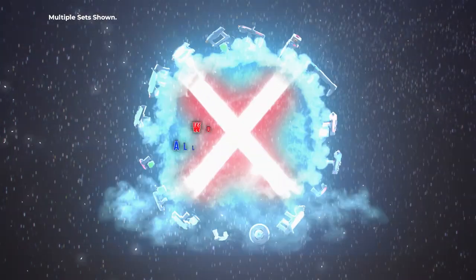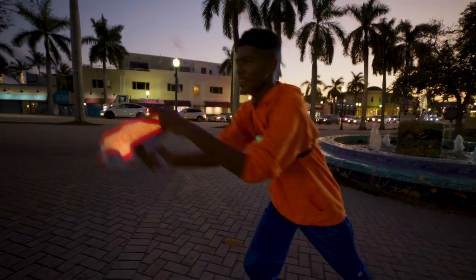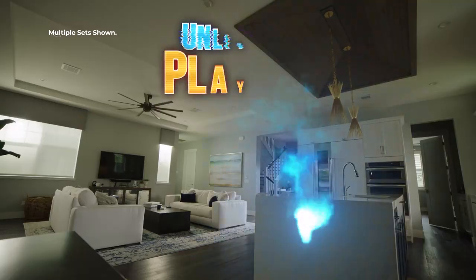Ultra Series works with every other Laser X set that's ever been made. You can play blaster to blaster and quickly get in the game. Inside or out, day or night, unlimited players.